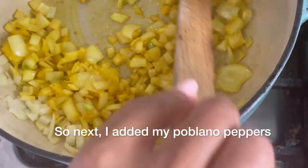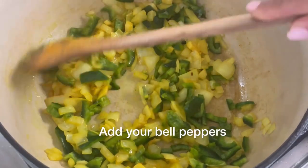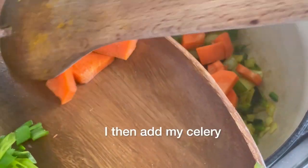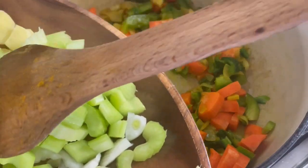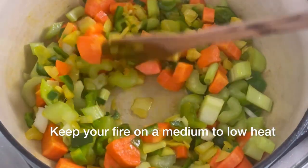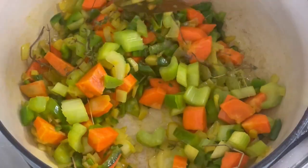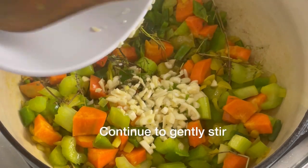Next I added my poblano peppers — they are loaded with vitamin C and can also help to clear your nasal passage. Just sauté them for about two minutes or so, then add your bell peppers, then go ahead and add your carrots, then add your celery. Add your thyme and keep your fire on medium to low heat — we don't want it to burn. We're just slightly toasting and warming up the vegetables to unlock the properties. Then add your garlic, some Himalayan sea salt, and some white pepper. Continue to gently stir your veggies.